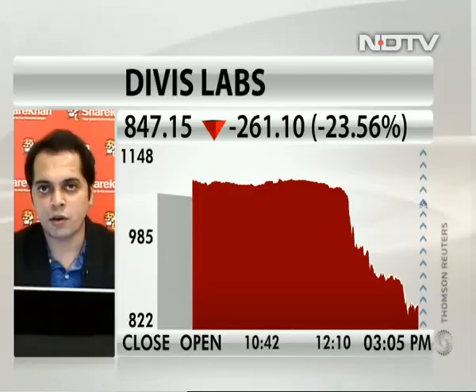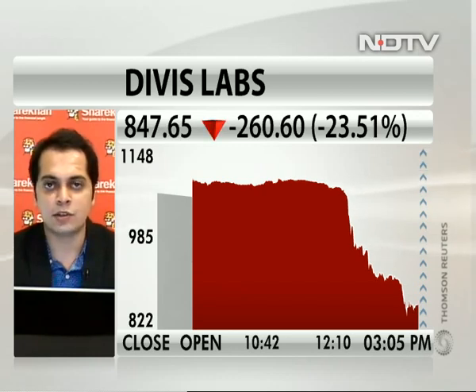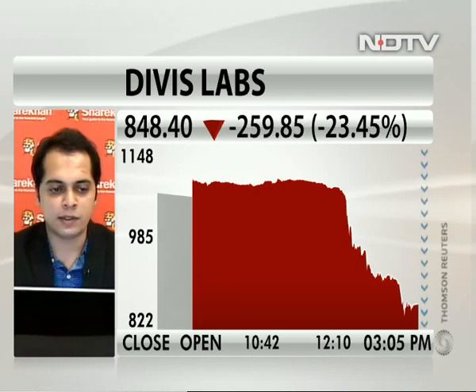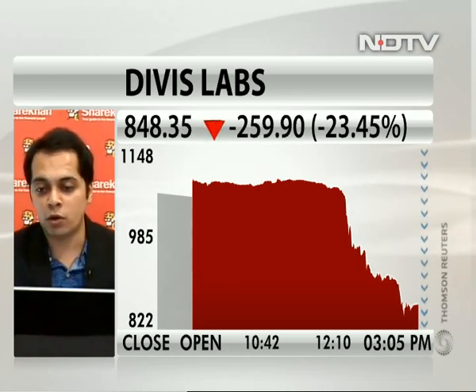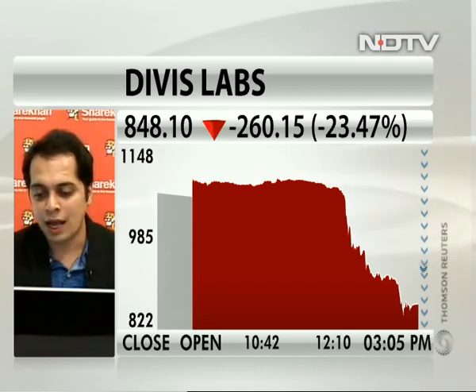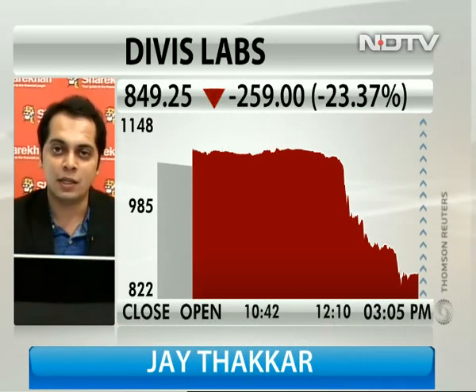Definitely, Pankaj. The idea is that since it has fallen by so much — 20% or more — obviously the weakness is there, the chart structure has weakened, and it has clearly broken its crucial support levels. If I look at medium-term or long-term counts on Divi's Lab, it has also broken its previous support levels. So on the lower side, this stock has a good support area, but it comes to almost 865 in the medium term.